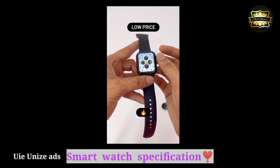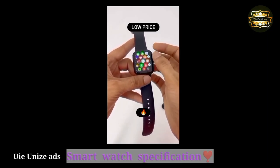They also have a user manual, watch strap, charging card and charging port included in the package.